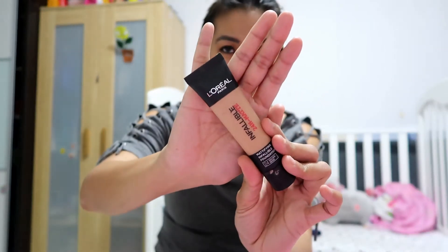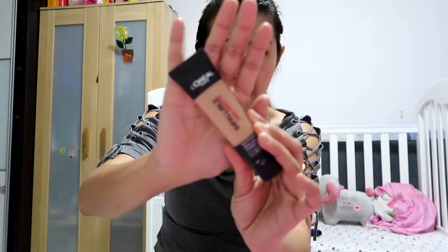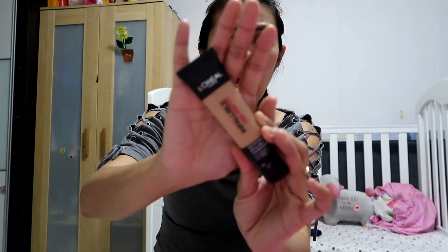The next one is foundation. When I'm checking out my foundations, I have like six that I always use. Everything is really the best for me. The first one is the L'Oreal Infallible 24 Hour Pro Matte. I am in golden beige. We've had it for a long time, but here in Singapore I only managed to buy it at Changi Airport, at the Duty Free. But recently this month, we have this already.